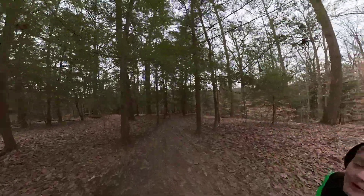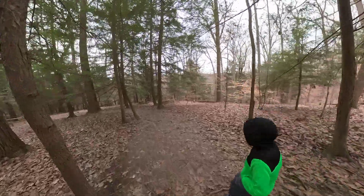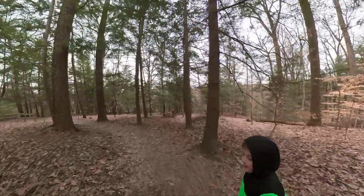Tell us where we're at. We are at Hocking Hills Rock House. Have we been here before? Yes. So what are we doing this time? We're going for a hike.